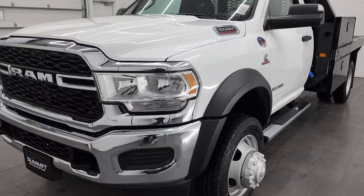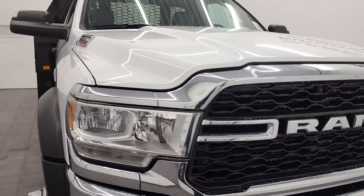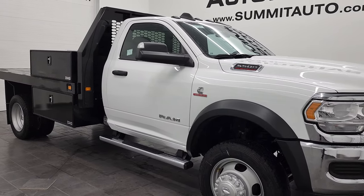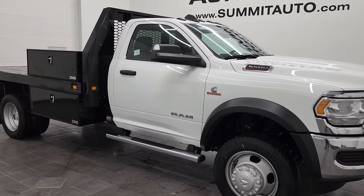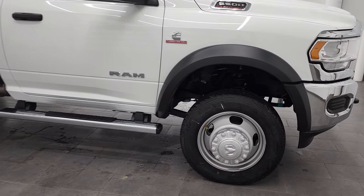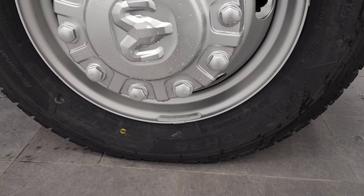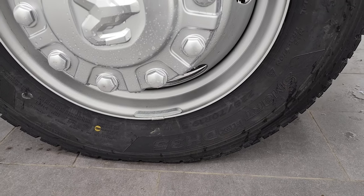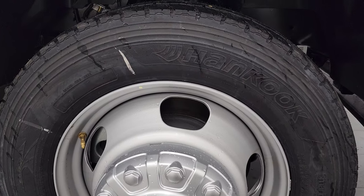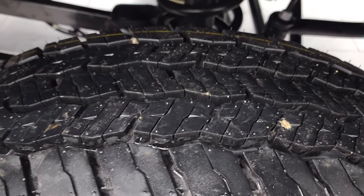This one obviously has a flatbed upfit on it — that's an 11-foot flatbed by 7 feet 11 and a half inches wide. This one comes with 19 and a half inch heavy-duty steel wheels and Hancook Smart Flex DH35 tires in 225/70R 19.5 — definitely heavy-duty rims and tires.